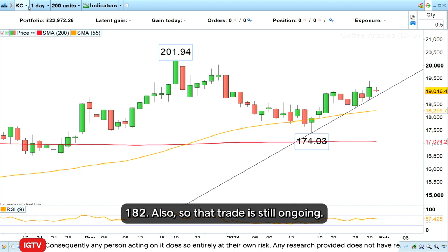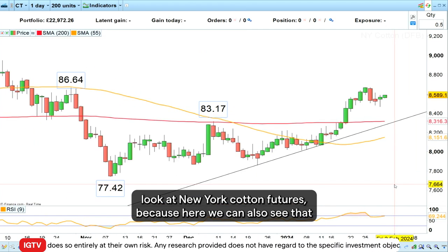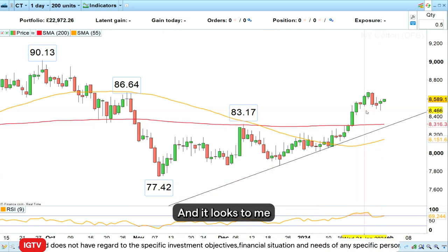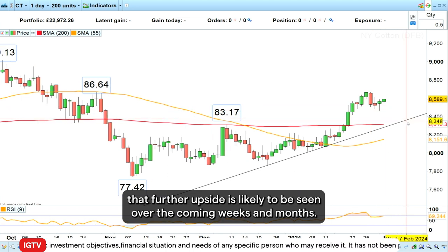So that trade is still ongoing. This week what I would like to do is look at New York cotton futures, because here we can also see that since November of last year we are now trading in an uptrend, and it looks to me that further upside is likely to be seen over the coming weeks and months.